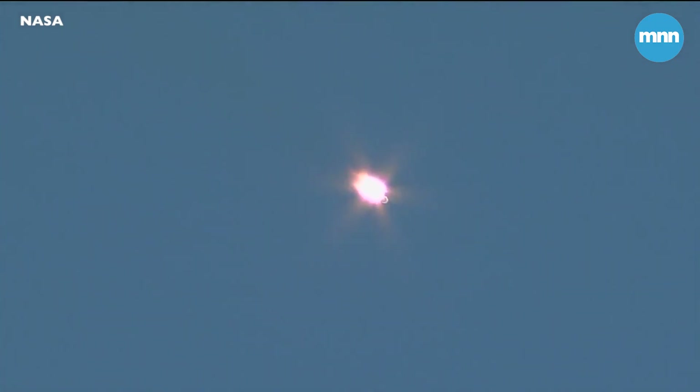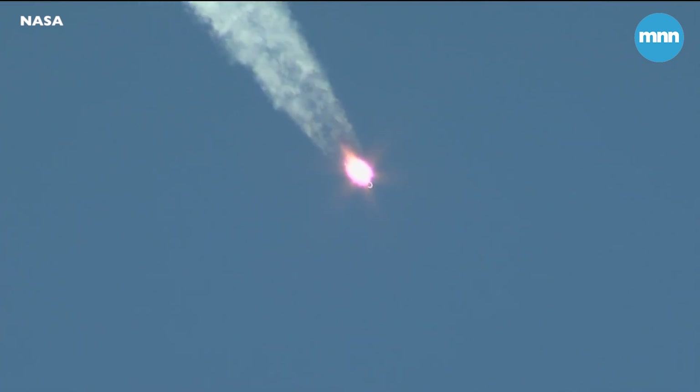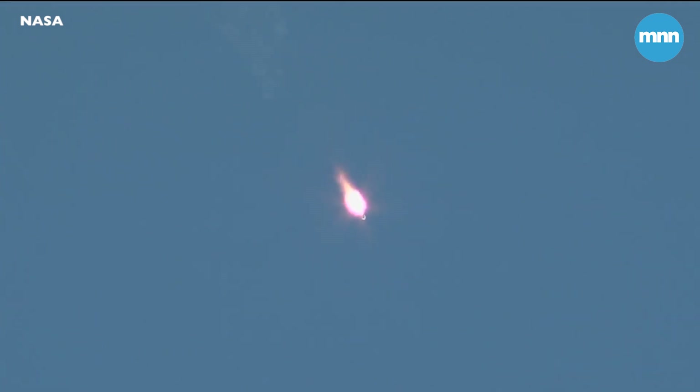60 seconds into the flight. The pressure in the chamber is phenomenal. Everything is well on board. Everything proceeding as intended for today's flight, now just a little over a minute into it. Velocity of the Soyuz is about 1,100 miles per hour.